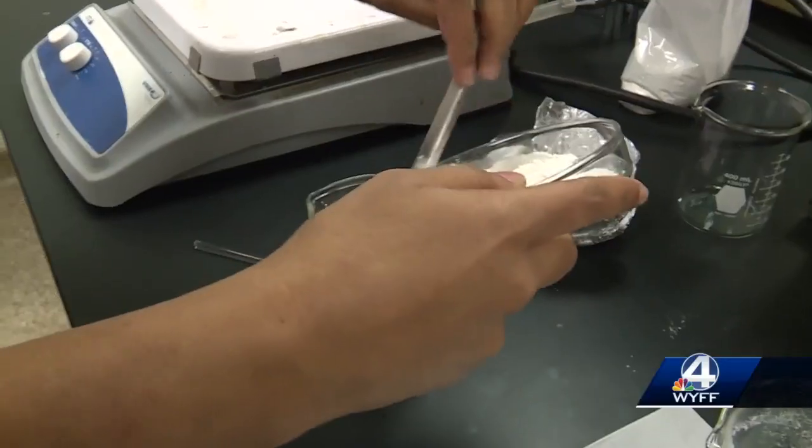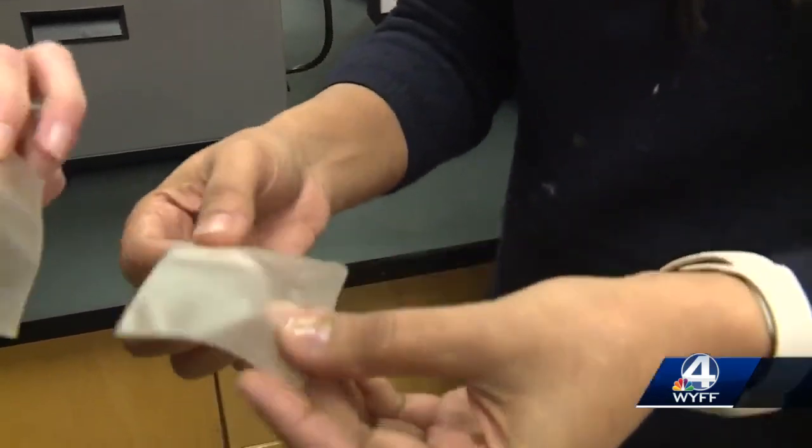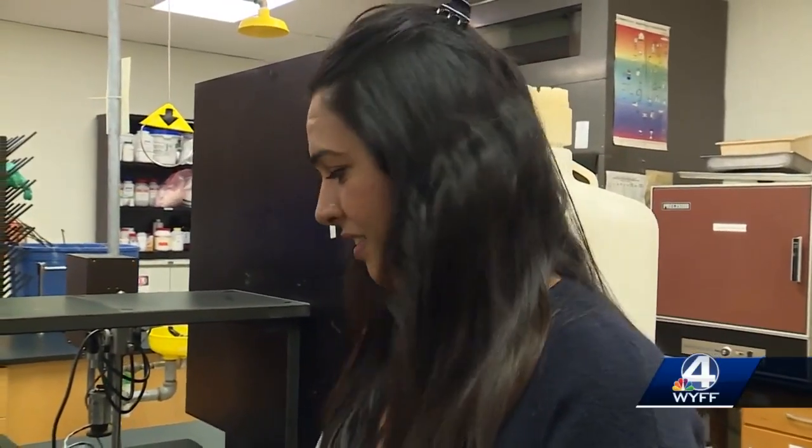Inside a Clemson University lab room, Sunaim Bangar has been hard at work researching and testing. Her research is focused on sustainable packaging — these are the films. Through her research, Bangar created food packaging film she says is 100% biodegradable and could help cut plastic waste.